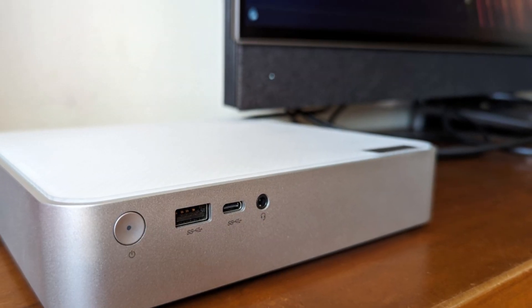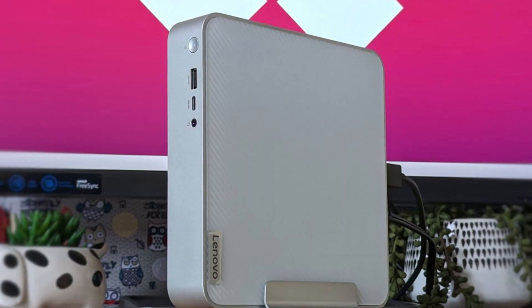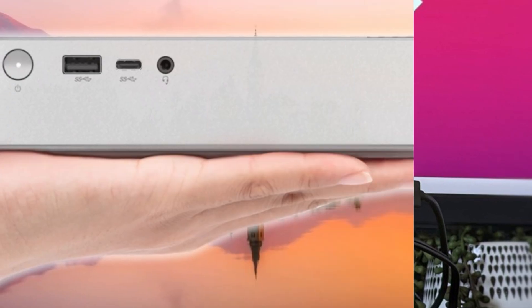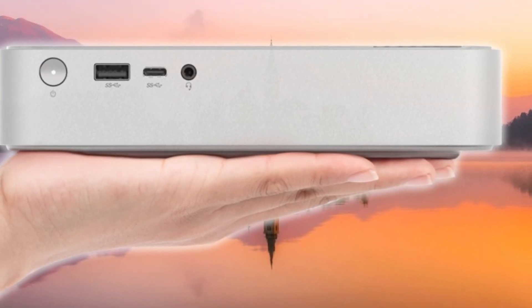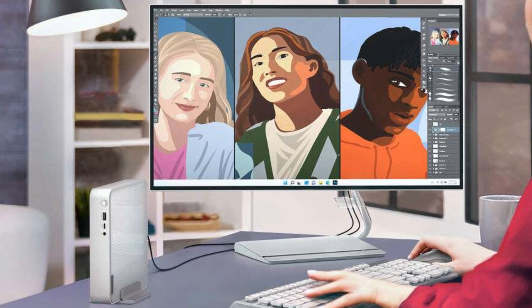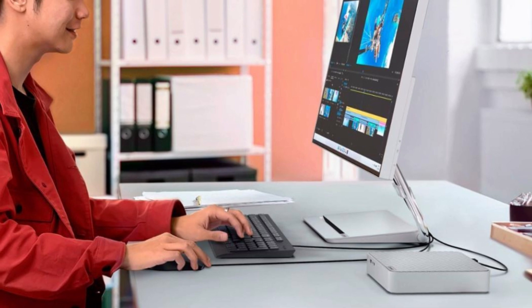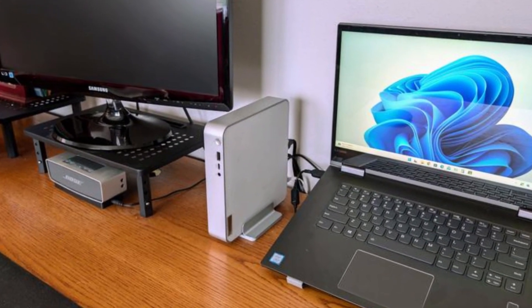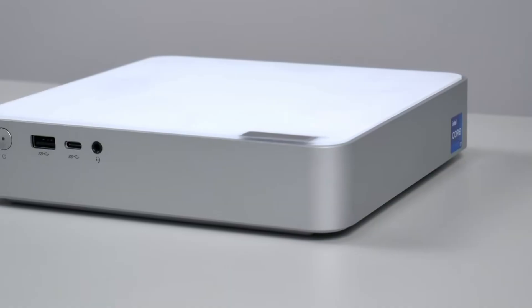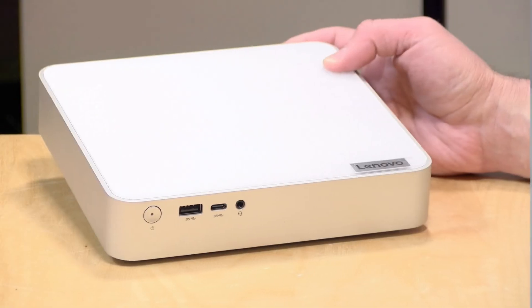What sets the 2023 IdeaCenter Mini apart from many other mini PCs is its surprising versatility in connectivity and media options. It comes loaded with an array of ports, including USB-C, USB 3.2, HDMI, and Ethernet, which support everything from multiple displays to high-speed data transfer. This makes it a solid choice for those who need flexibility in connecting peripherals like external hard drives, monitors, and printers.